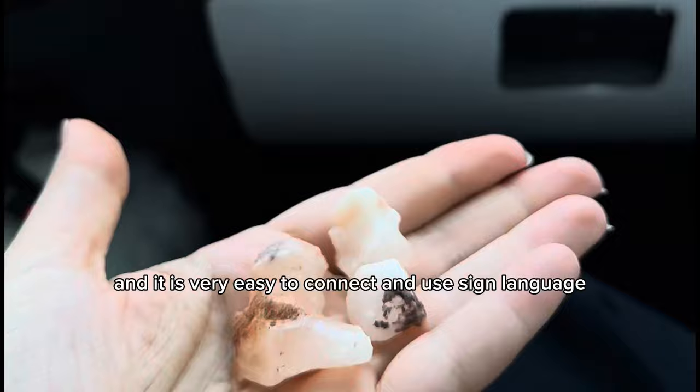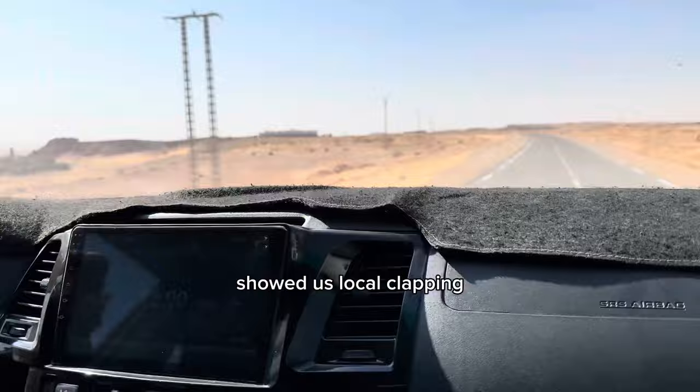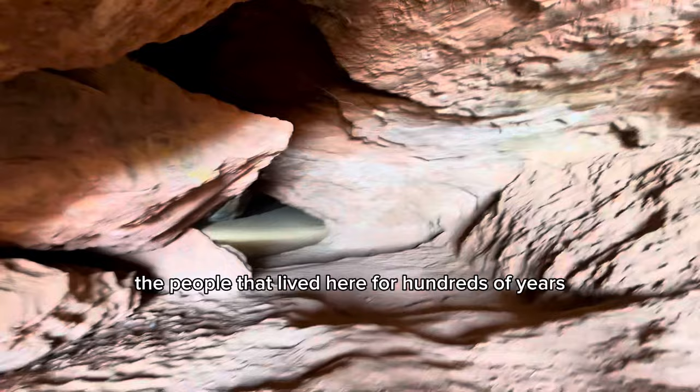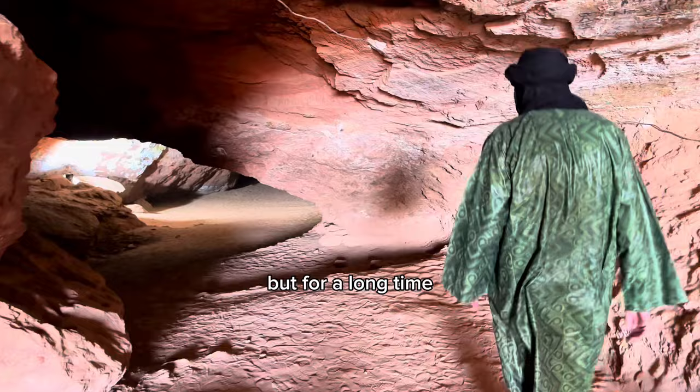Local music then came on the radio and Kada showed us local clapping. We drove on and a city appeared out of nowhere — it was so brightly red colored. I would soon learn that these caves used to house the people that lived here for hundreds of years. When it was hot, they would seek refuge in the caves, and for a long time people also lived in the caves because it stayed cool.